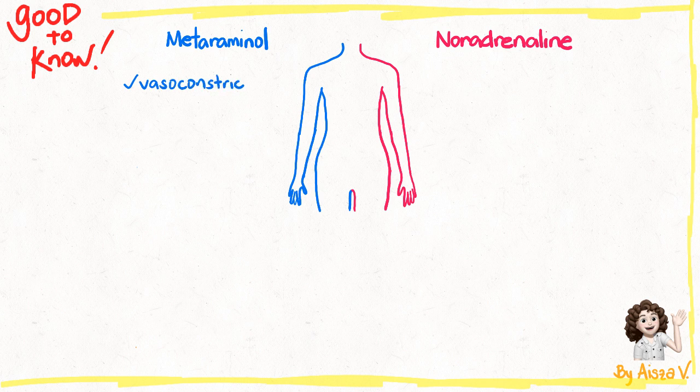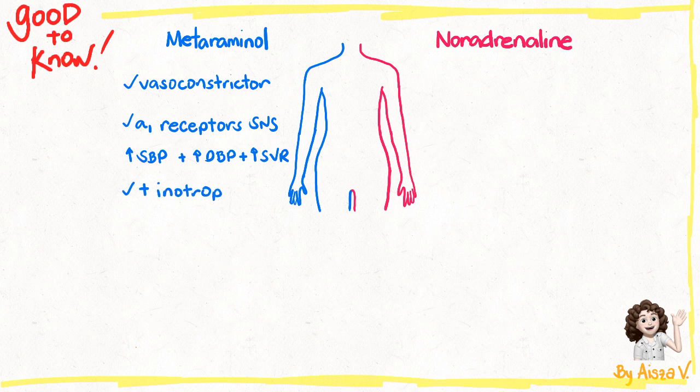Metaraminol is a vasoconstrictor. It directly and indirectly stimulates the alpha receptors in the sympathetic nervous system. Its alpha stimulation causes vasoconstriction with an increase in both systolic and diastolic blood pressure and an increase in systemic vascular resistance. It has a positive inotropic effect, meaning it tells the heart muscles to contract with more power. It also causes peripheral vasoconstriction.